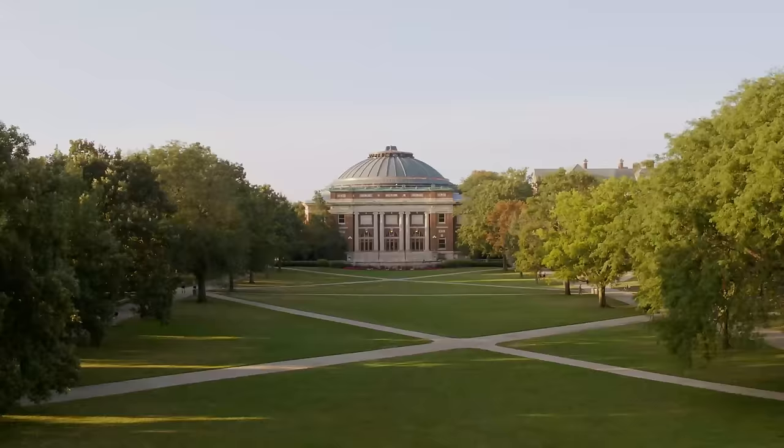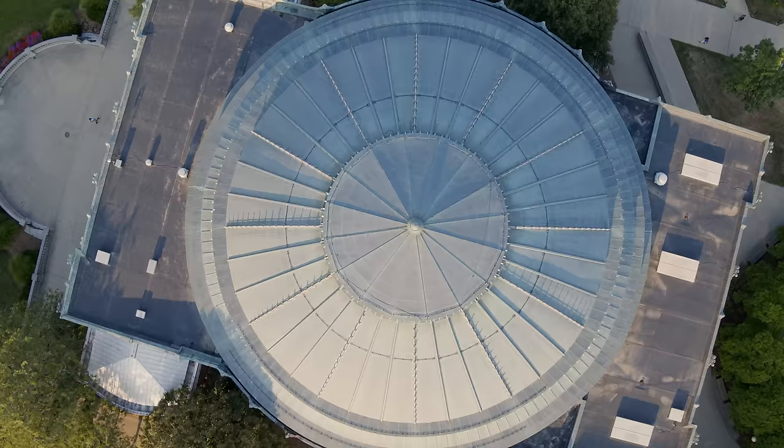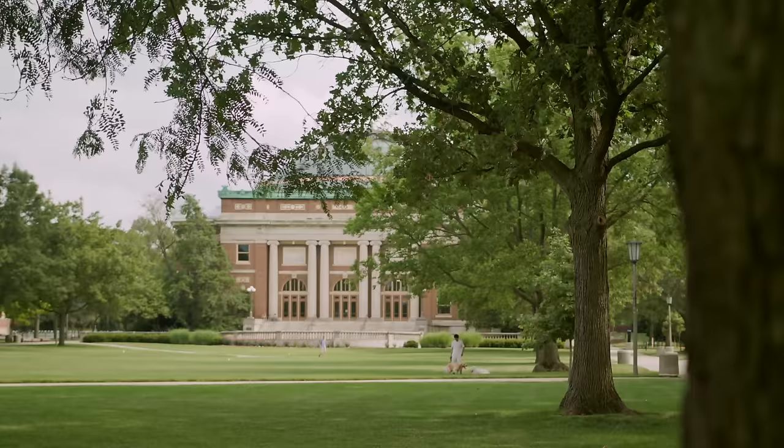On the south end of the quad is Follinger Auditorium. A lot of special events happen here, including some great concerts, but it also houses some of our larger lectures. In fact, most students will have at least one class here at some point.